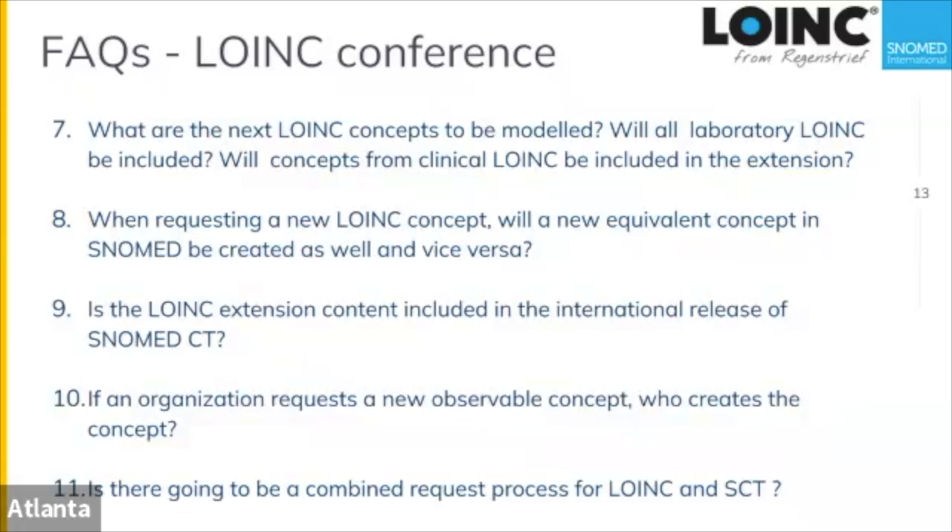If an organization requests a new observable concept, who creates it? It depends. Generally, we'd submit the request to LOINC to add content in their release pattern. But if it's needed in the international release, while we would discourage that, we would add it and it would become part of the extension.